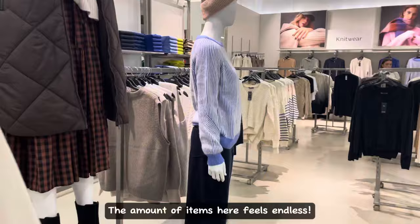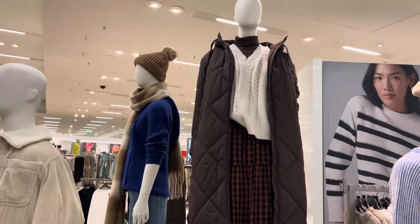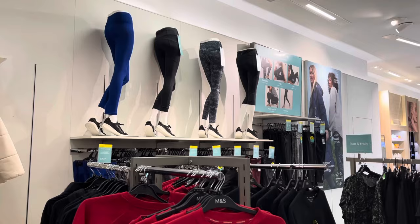These ones are available in all sorts of colors. The amount of items here feels endless, and the variety even more so. Here's another long coat with a few cardigans beside it. The mannequins make the coats look even nicer. This rosy red one is very nice.